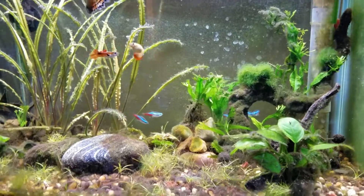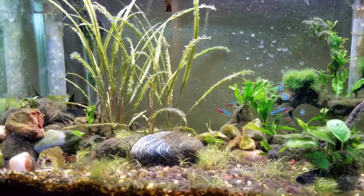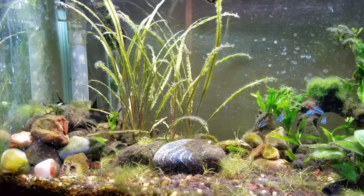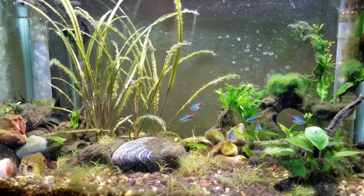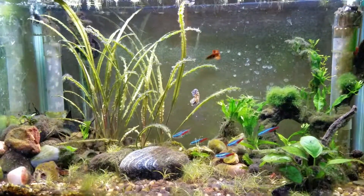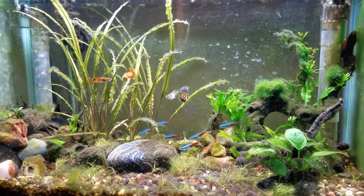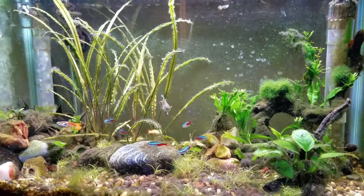That's what I've got — not much else happening in here. Any feedback you guys have on algae, the issues I'm having with the neons, shrimp breeding, or just in general, let me know. I'm very grateful for advice. That's it guys — thanks, have a good one.